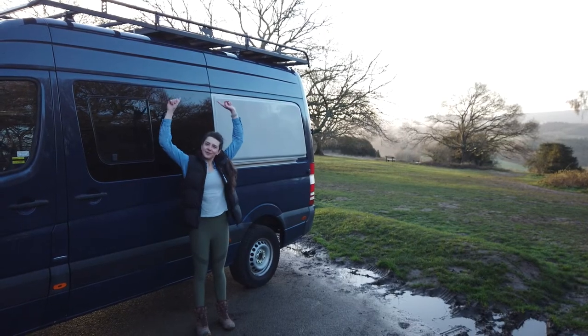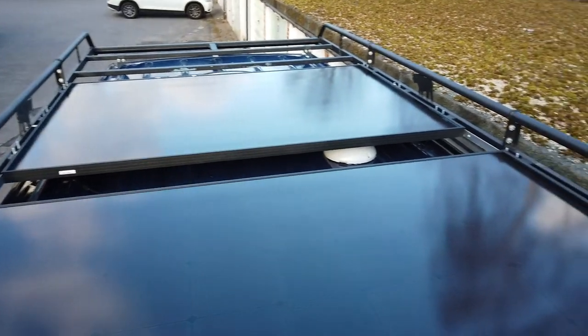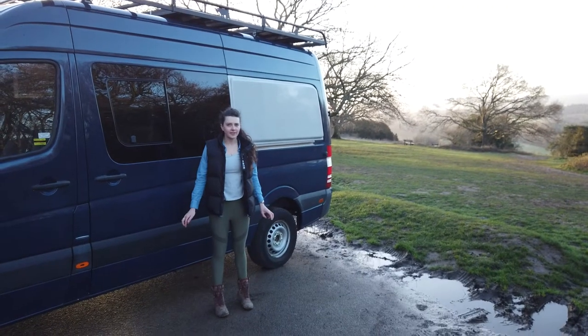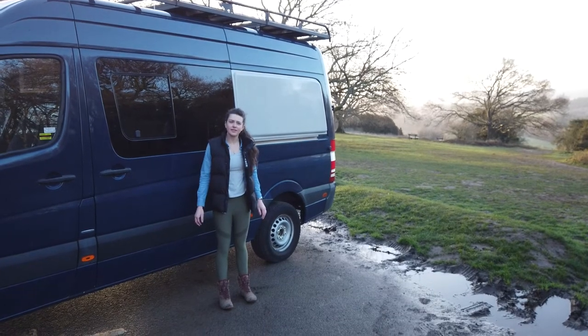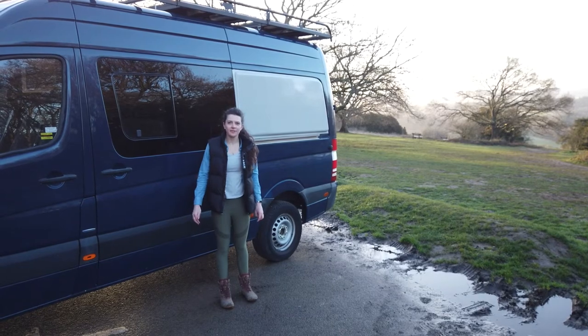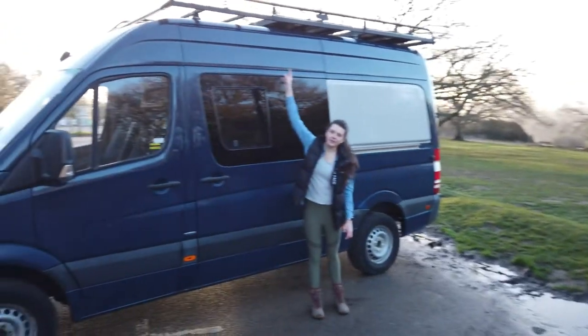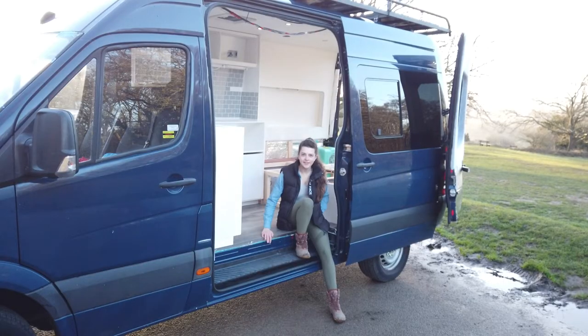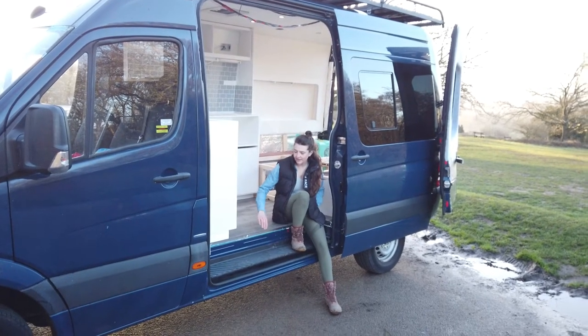Next we installed the roof rack, and on that we've put two massive solar panels and also the roof vents. The intention originally was to use part of it as a sun deck somewhere that we could sit if we wanted to. We haven't quite got as much space as we wanted, but we do have this little bit at the front here which will be perfect for a drink.